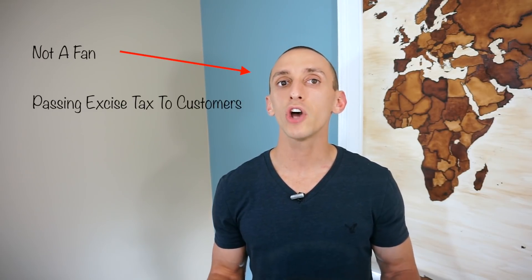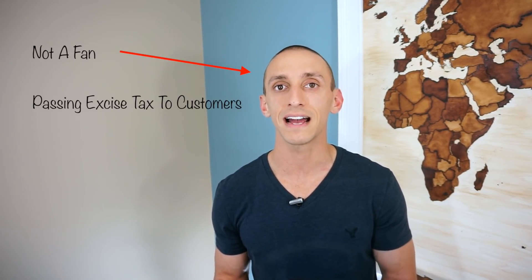American Express does have a lot of valuable transfer partners, but I'm not a fan of American Express pushing the excise tax to their customers to transfer to domestic airlines. Some partners also take a couple of days for your points to post, which is not great — especially if you found award space you needed sooner rather than later. It takes a little more work to get the most value from these points compared to Ultimate Rewards points. Even though American Express has more transfer partners, the Chase Sapphire Reserve's ability to book through their travel portal at 1.5 cents per point and their transfer partners gives Chase the win in this category.